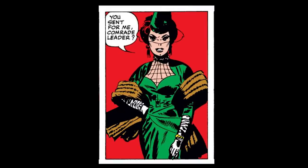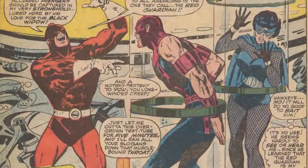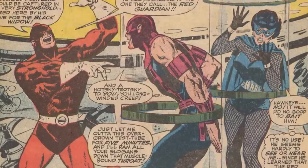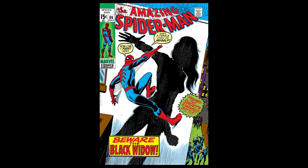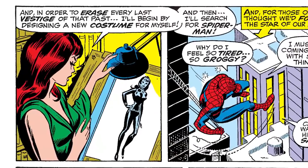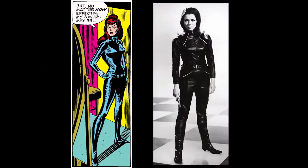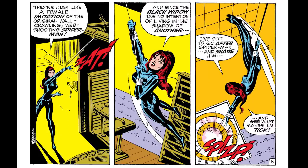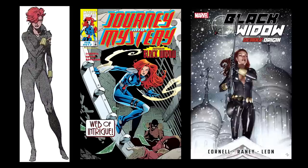When Black Widow first debuted, she was a Russian spy and an enemy to Iron Man. Artist Don Heck just drew her as a lady in a green dress. Later, she started wearing a blue dress and a domino mask. The character later defected from Russia and allied with the Avengers, but she got her iconic look in 1970 in the pages of Amazing Spider-Man. John Romita Sr. redesigned her outfit to make more sense for both her name and her mission. She now wore a form-fitting black leather outfit, reminiscent of the suit that British spy Emma Peel wore on the TV show Avengers, which is completely unrelated to the comics. Now in all black with her mane of red hair free from hats and masks, she had the iconic colors of her arachnid namesake.